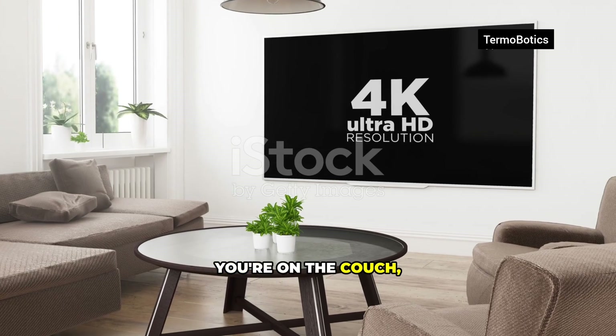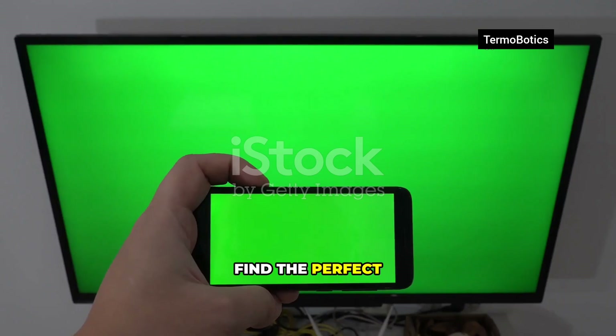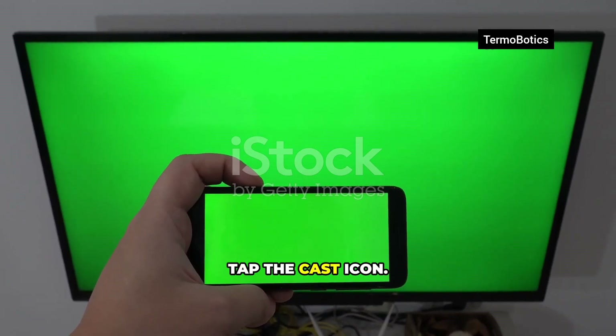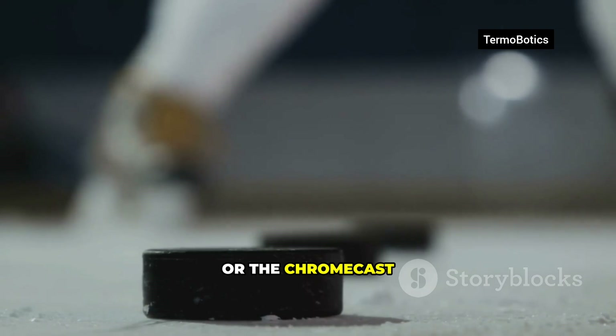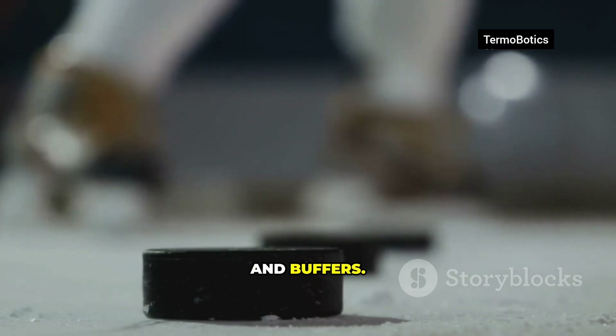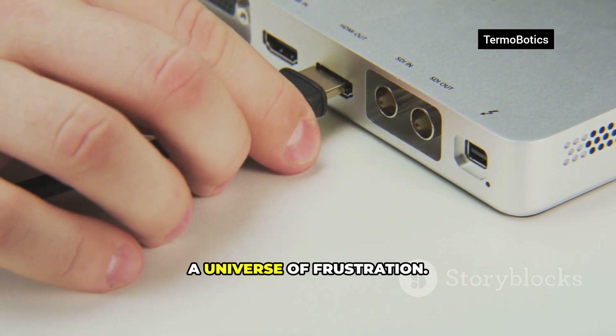You know the feeling. You're on the couch, ready to unwind. You grab your phone, find the perfect YouTube video, tap the cast icon, and then nothing. Or the Chromecast just buffers and buffers. Frustration builds. It's a tiny plastic puck that often delivers a universe of frustration.